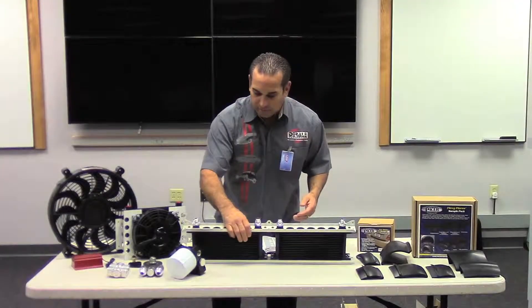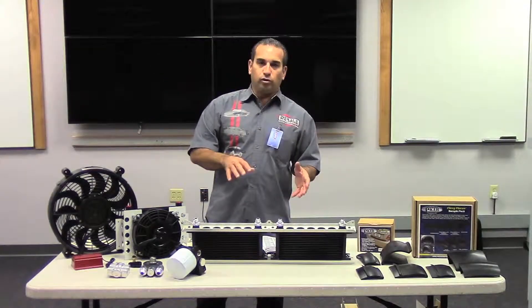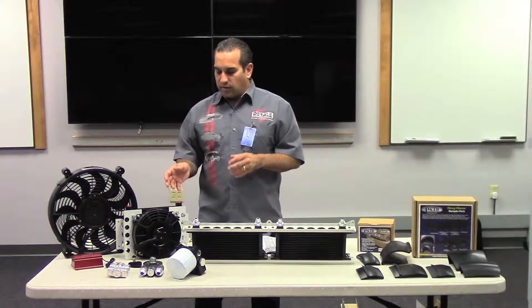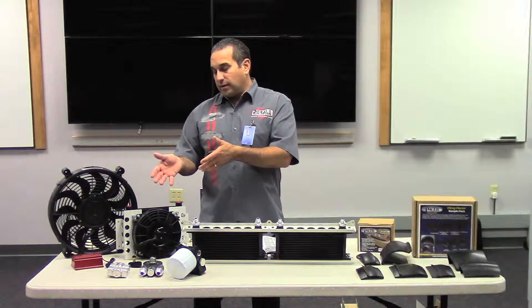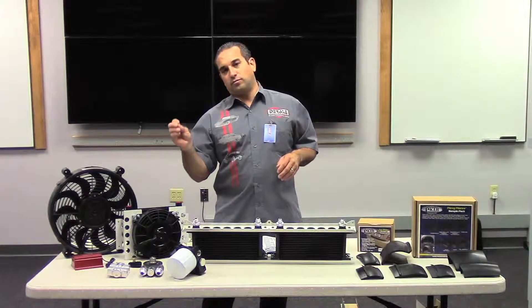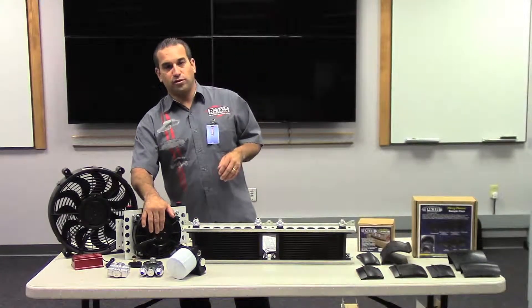We also make, on the coolers, a plate and fin cooler, which is a fan-mounted cooler. All of our coolers are offered with fans in most cases. A fan-mounted cooler is going to be better for installations where you're going to have no air flow — trunks, under beds, and fender wells where the fan is the primary source of air flow.